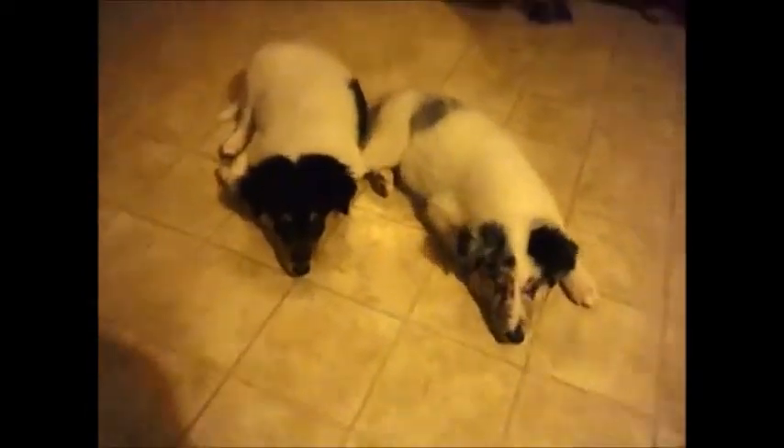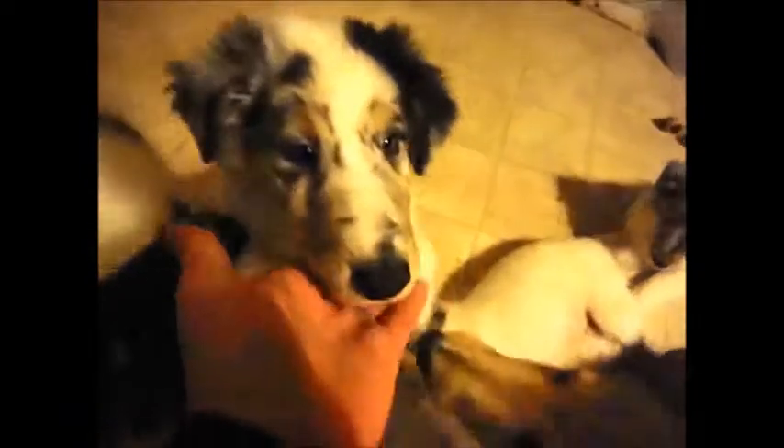Right here we have Bandit and Snowball. I knew they're gonna come up to me — these guys love attention, so it's hard for me to get close to them without them jumping up.